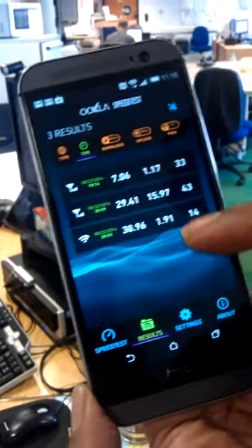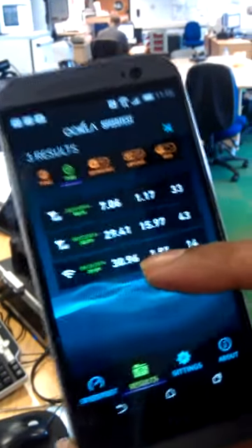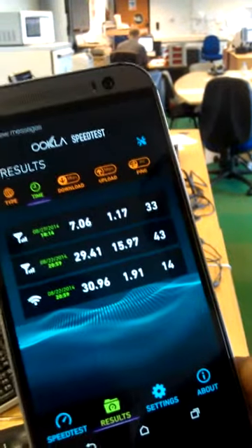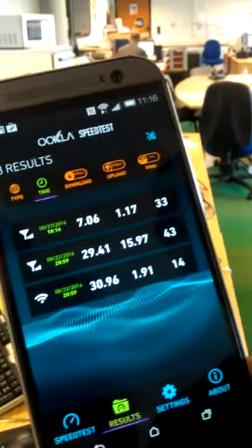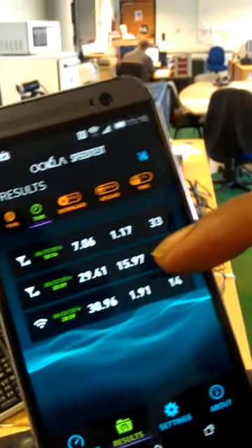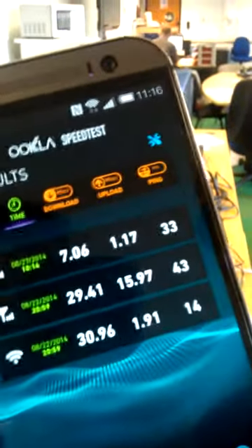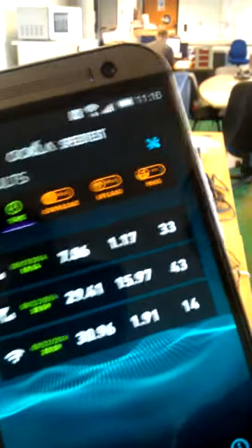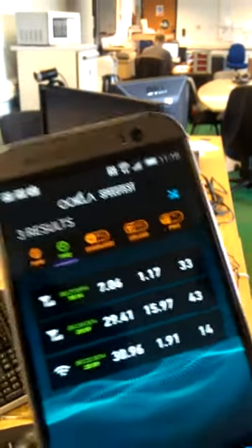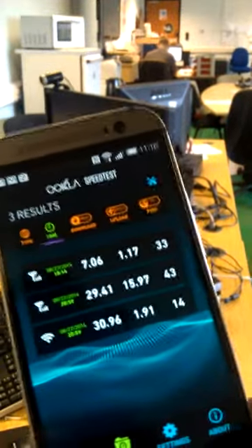Just looking at the results, Virgin is showing a 30 meg download speed and a 2 meg upload speed, whereas the 4G at relatively the same time was showing 29 megs download and a 16 meg upload, which is very impressive by all accounts and well worth the money.